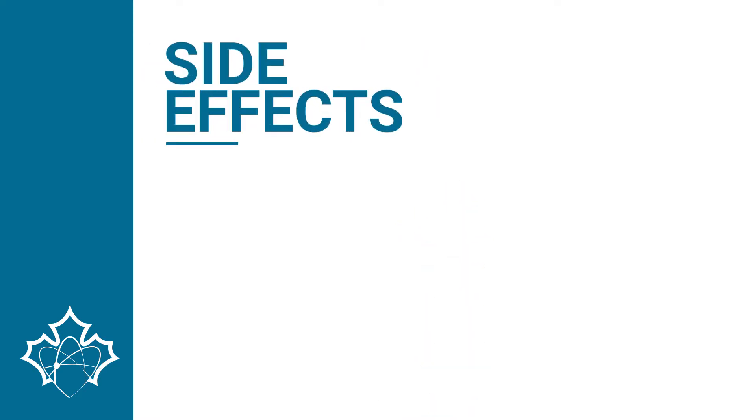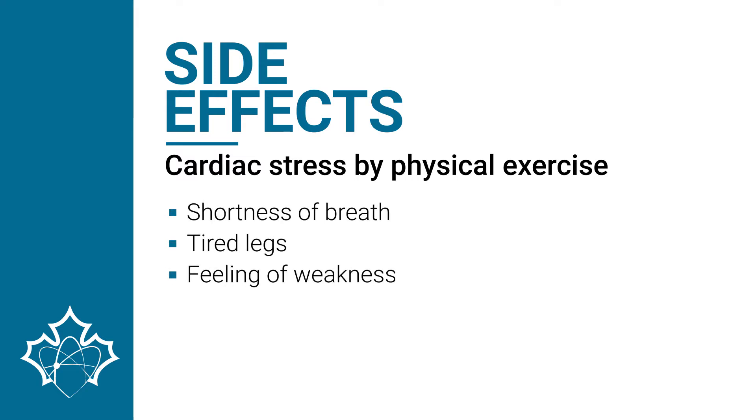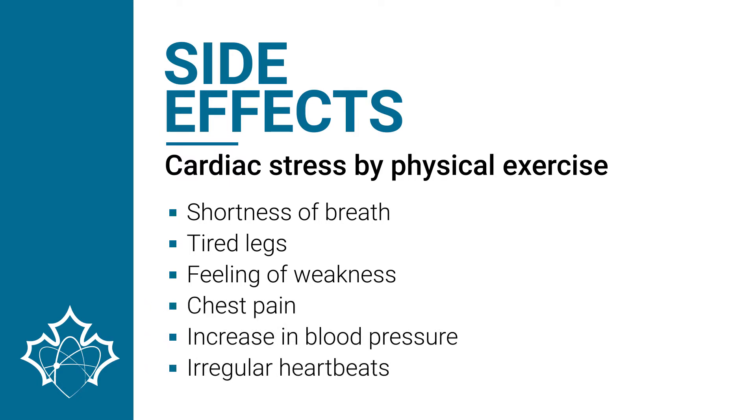Possible side effects associated with the cardiac stress procedure by physical exercise include shortness of breath, tired legs, feeling of weakness, chest pain, a temporary increase in blood pressure, or irregular heartbeats.